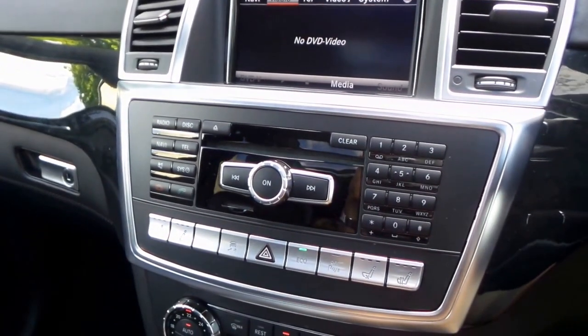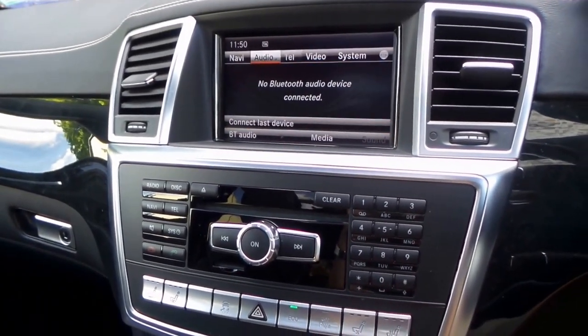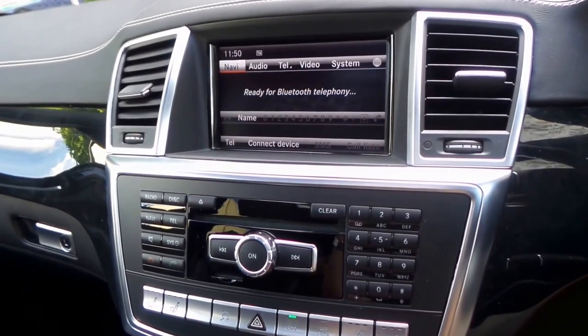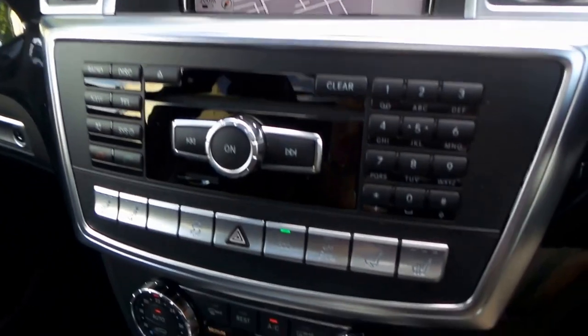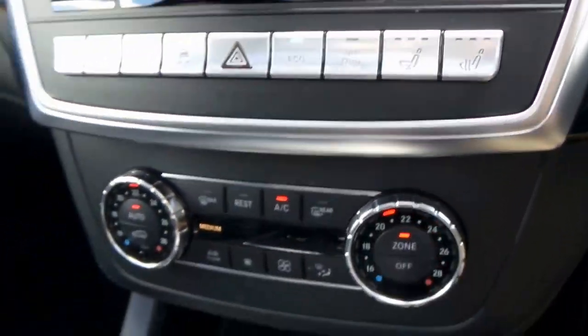You've got full Bluetooth technology — nothing connected at the moment, but you can listen to music via Bluetooth and obviously you've got your mobile phone settings, navigation and so forth. Beautiful nice wide screen, electric heated seats, air conditioned seats, and adjustable suspension.